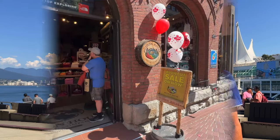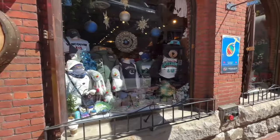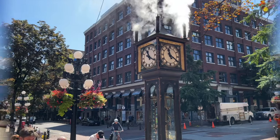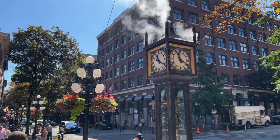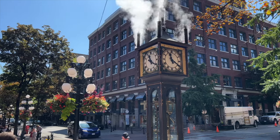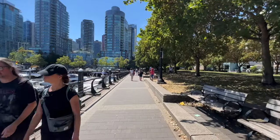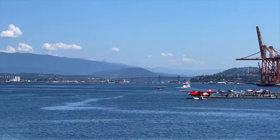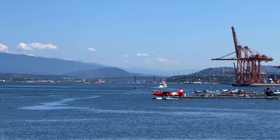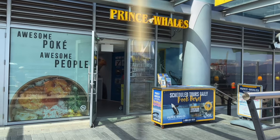In Gastown you can find plenty of souvenir stores, restaurants, and most famously the steam clock, which is supposed to whistle every half hour with steam coming from the top — though in our experience it can happen at any point. On the west side of the terminal you can find the modern and luxurious area of Coal Harbour, with beautiful buildings and a seawall. In this area you'll find float planes that take passengers to Whistler and Vancouver Island.